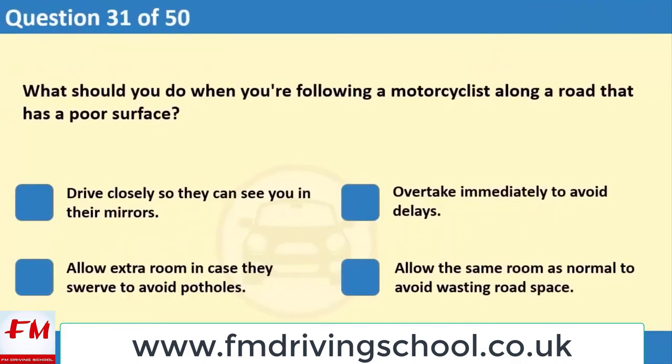What should you do when you're following a motorcyclist along a road that has a poor surface? 1. Drive closely so they can see you in their mirrors. 2. Overtake immediately to avoid delays. 3. Allow extra room in case they swerve to avoid potholes. 4. Allow the same room as normal to avoid wasting road space.